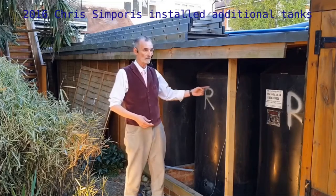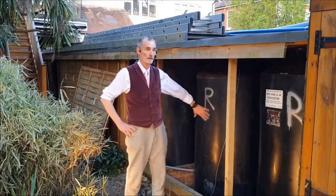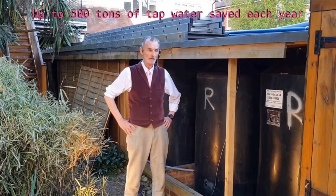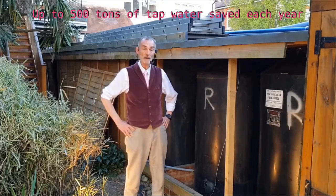The watershed is built against a south-facing brick wall, which acts as a solar storage heater to preheat the water. We estimate this system saves between 200,000 and 500,000 litres of tap water every year, depending of course on the rainfall.